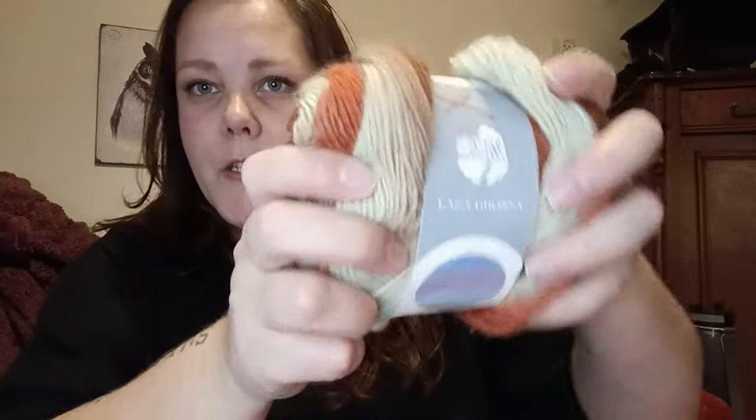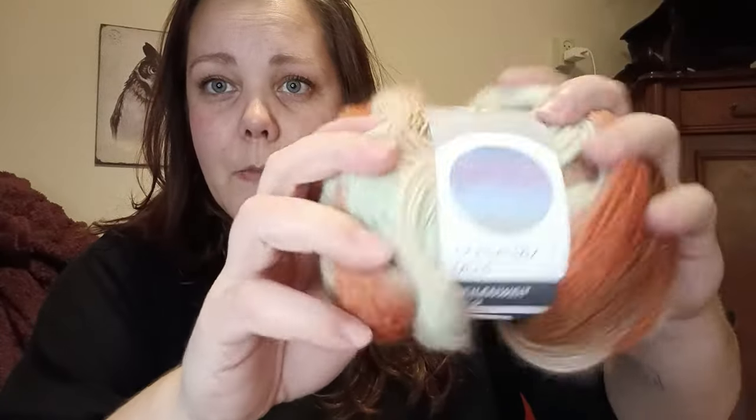And two skeins of this one. The brand is Lana Grossa — I'm not sure how to pronounce that. It's multicolored yarn and it's especially for socks. I want to be able to make socks. I will crochet my cardigans and sweaters and all that sort of stuff, but my socks I want knitted. I just want to make those really cool Scandinavian type socks with like the cool prints on them.